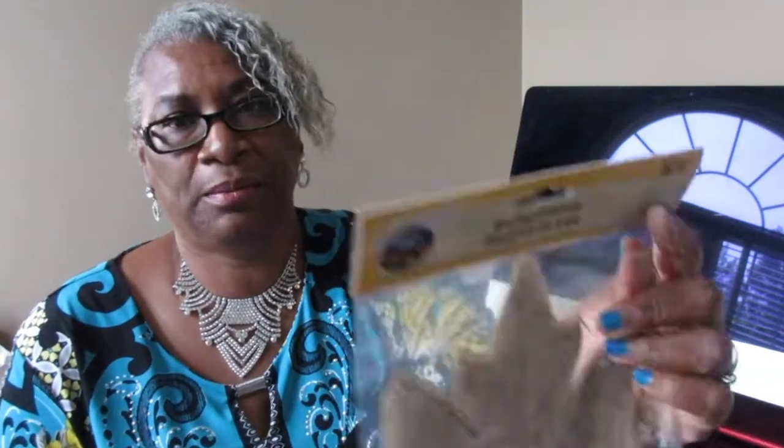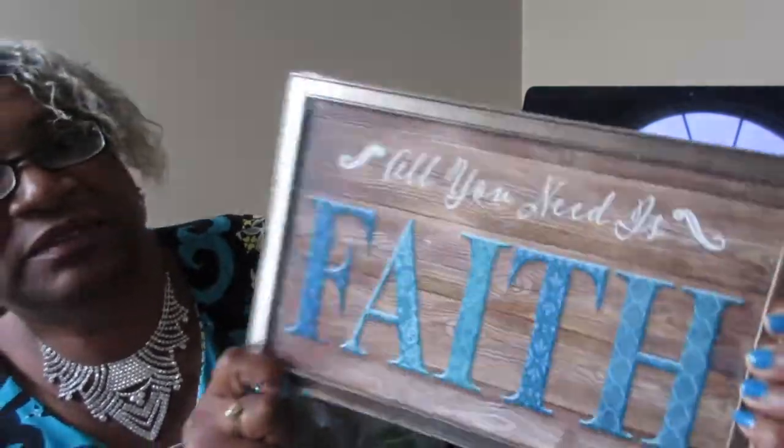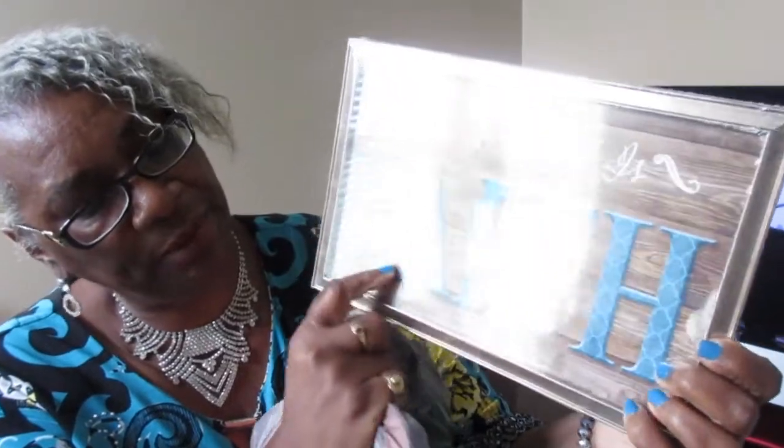The next Dollar Tree item — I wanted some red ones, went to one store that had red but didn't get them, then another store didn't have red either. So I purchased one green leaf and one burlap leaf that I talked about in a previous video. I also picked up a sign that says 'All You Need Is Faith' — the color matches my bathroom, and I'll probably spray paint the frame and put it in there.